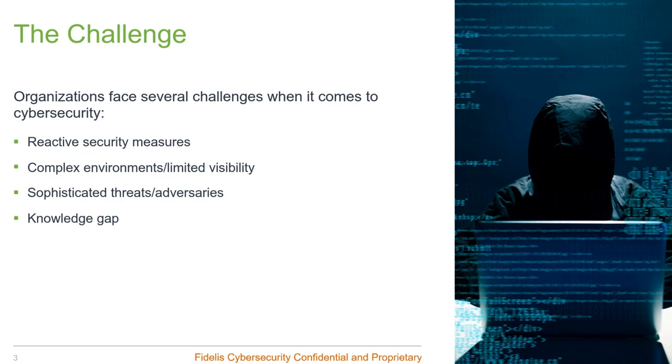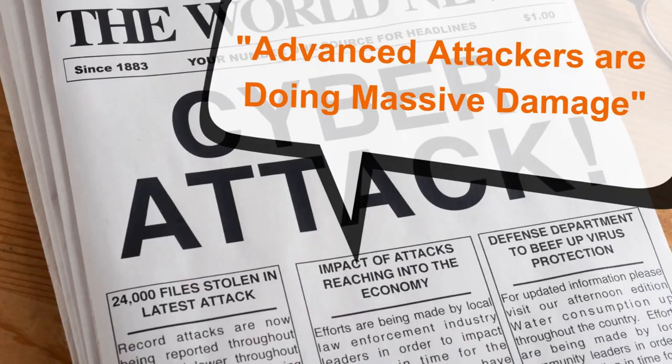Network defenders face many different challenges anytime they're trying to protect their enterprise — internally imposed security constraints, a constantly changing environment, constantly evolving threats, lack of skilled workers, and an ever-expanding knowledge gap. Studies talk about the total cost of breaches: in 2022 the average cost was $4.35 million, with breaches in the healthcare industry running around $10 million.